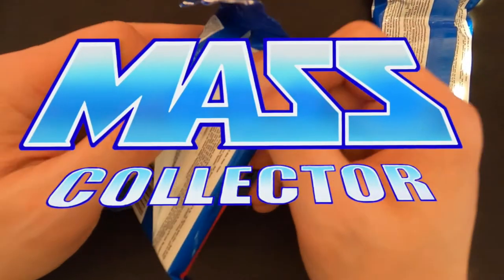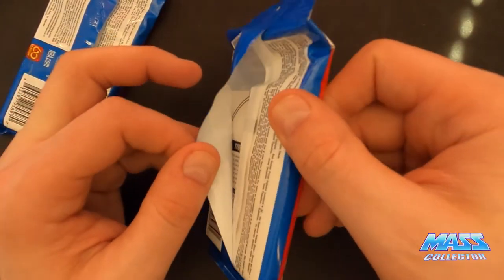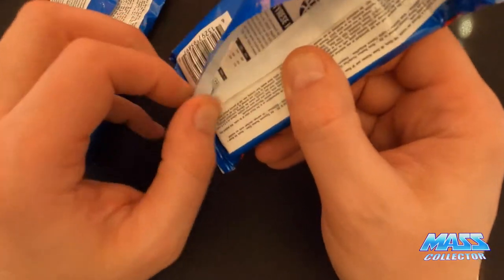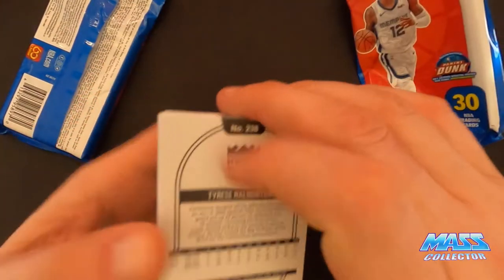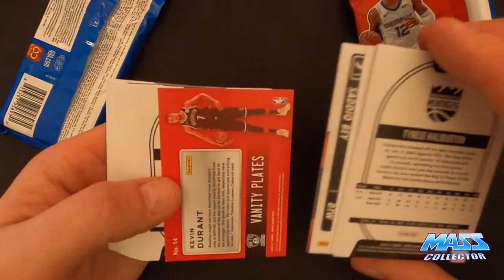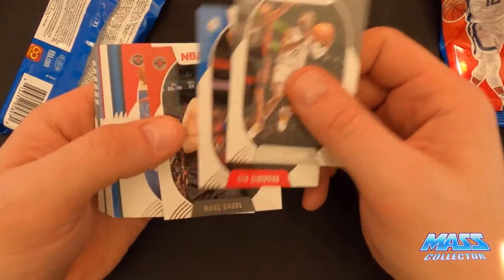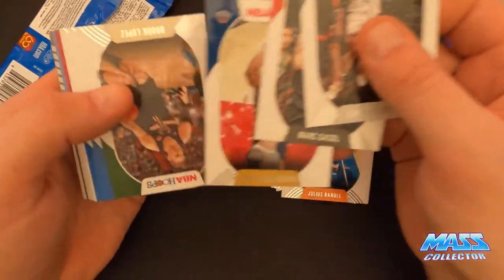Hey, what's good YouTube, MassCollector here. I got some packs of NBA Hoops in the mail from eBay, and there were a couple packs from a seller that looked like they just fell apart opened. I can't see them actually trying to get cards out of them this way, but I just figured I'd open them up. I'm actually voice recording over this video because when I opened them my wife and four-year-old were having a discussion which was pretty loud.